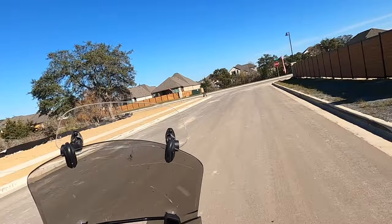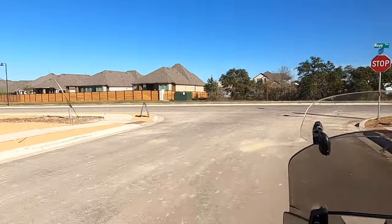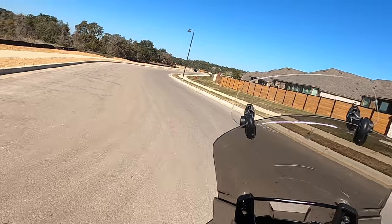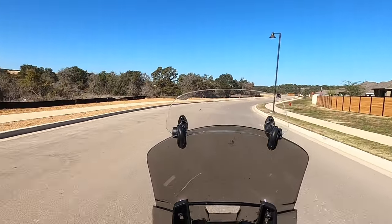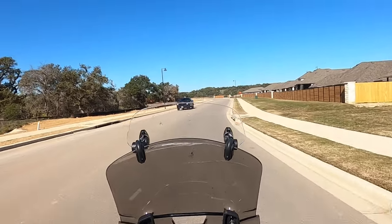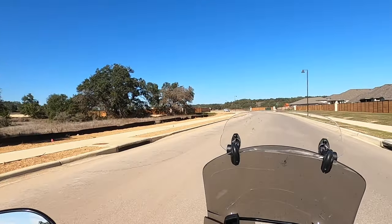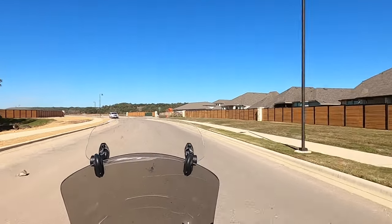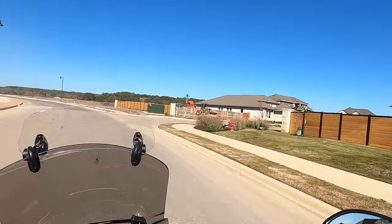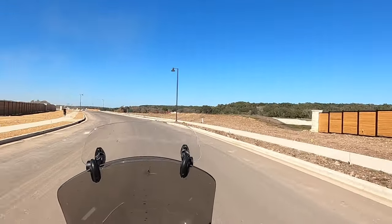I wanted to add that now, and that is by going left and going back further into the community. A lot of the stuff I shot in the first video were the 45-foot lots, and now these are going to be the 55-foot lots. More lots are still going to be coming — the larger lots as well — because I think David Weakley is going to have some of the larger lots in here.